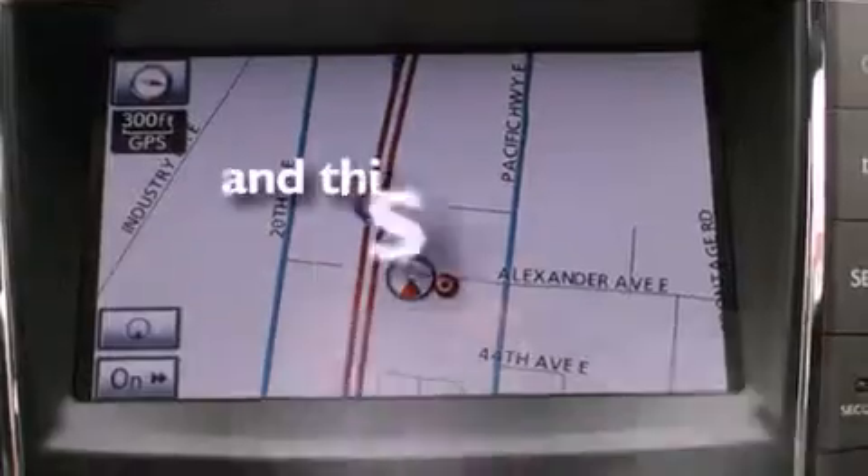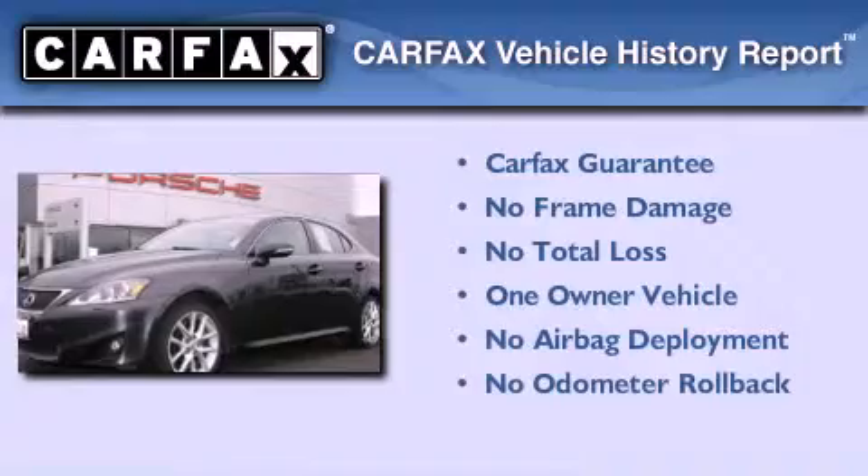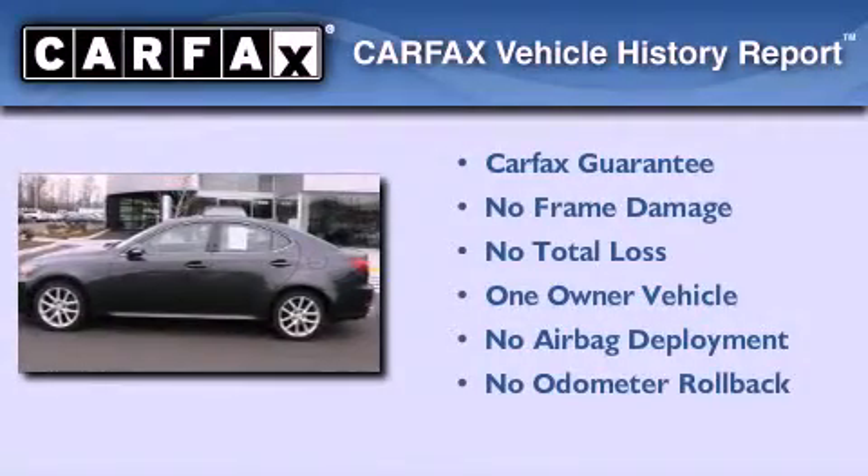This vehicle has less than 29,000 miles. This Lexus has had only one owner, and it qualifies for the Carfax buyback guarantee.